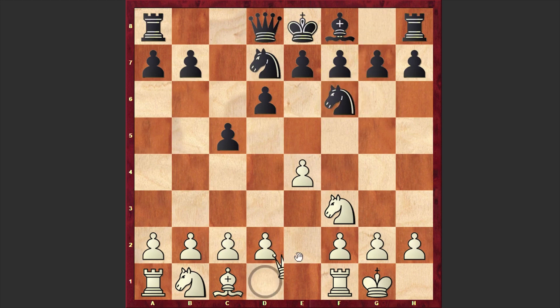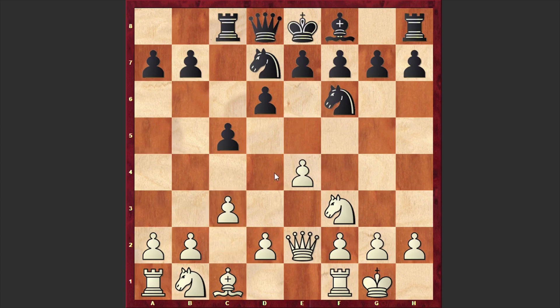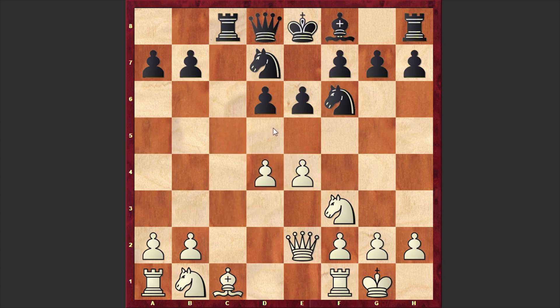Nf6, Rc8, c3 — White is preparing to establish a classical pawn center — e6, d4, cxd4, cxd4, d5 and e5. So we have a French Defence type pawn structure with a huge difference: the light-squared bishops are exchanged, which is a big plus for Black.